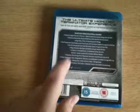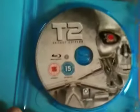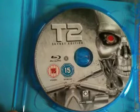So three versions on this Blu-ray, packed full of extras. Let's take a look inside — no leaflet, just a standalone T2 Skynet Edition Blu-ray disc.